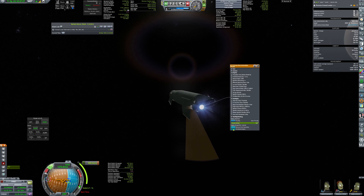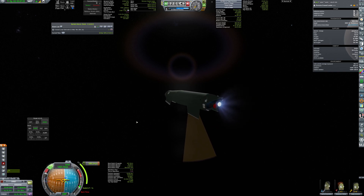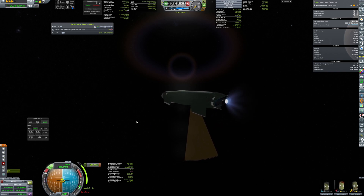But now, to add insult to injury, one of the RL10 engines failed to ignite. So I had to shut down the other one and switch to the last center engine.